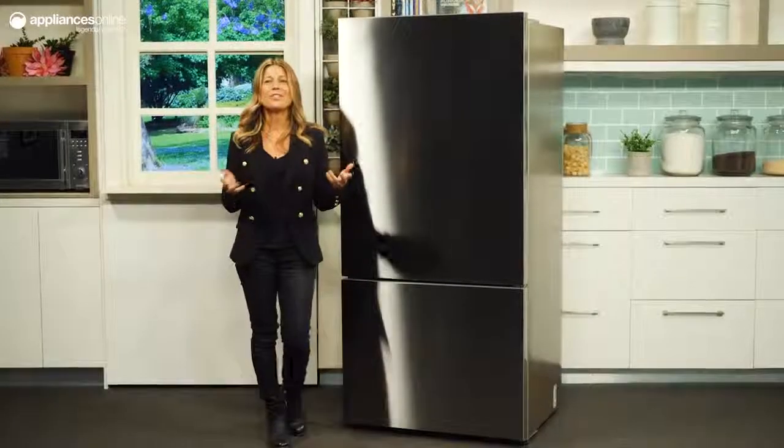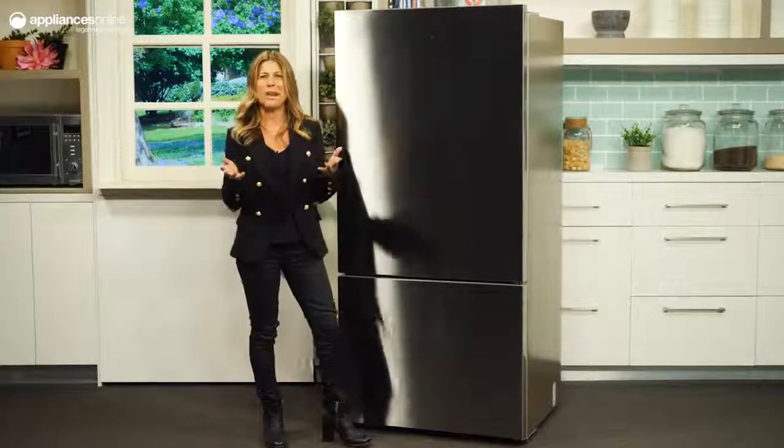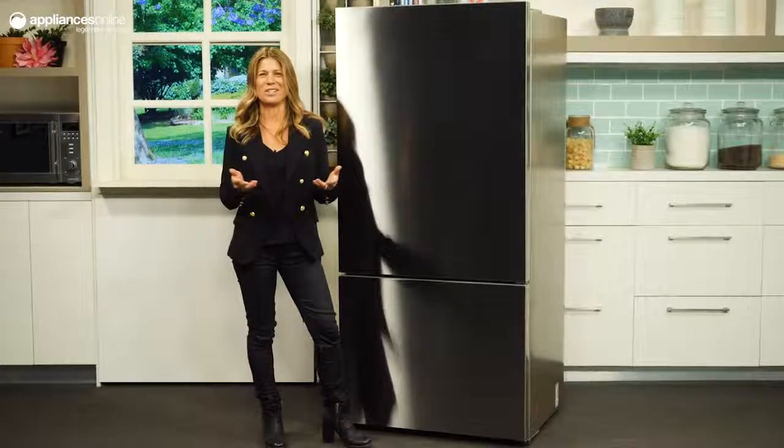With ample storage space, a stylish design and smart features, this Fisher & Paykel bottom mount fridge is sure to handle all of your storage needs.